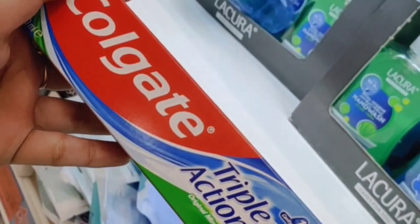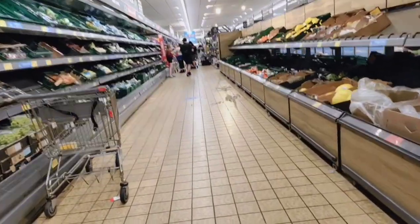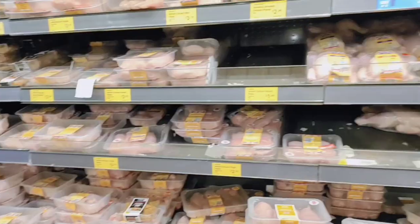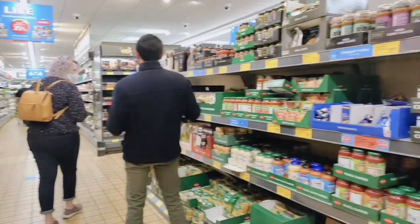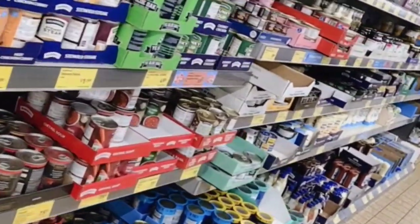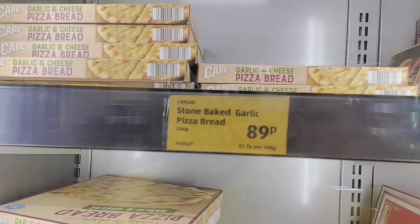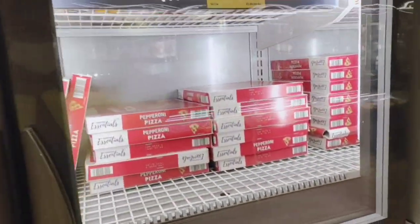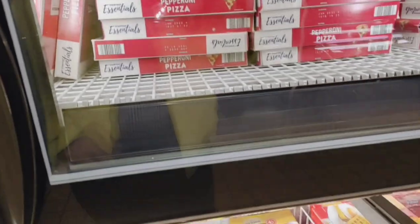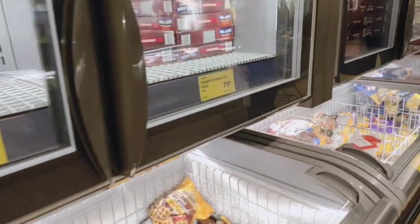This is Colgate Triple Action — the rate is 98 pence, so about 98 rupees. Here we can see how much canned food is available. There is also a garlic pizza bread — 89 pence, about 89 rupees — and it's frozen. There are a lot of varieties in pizza.